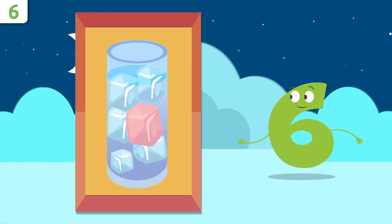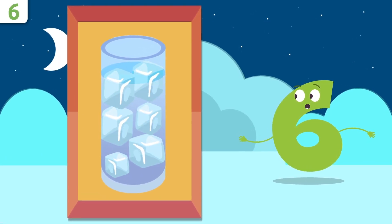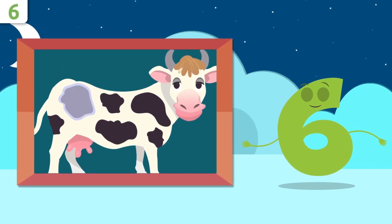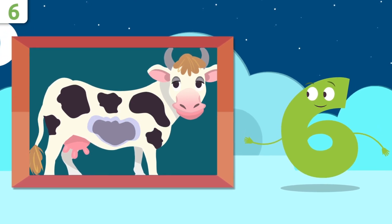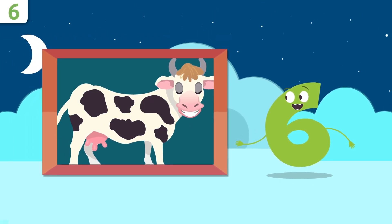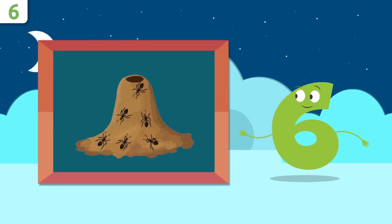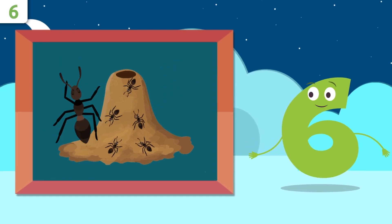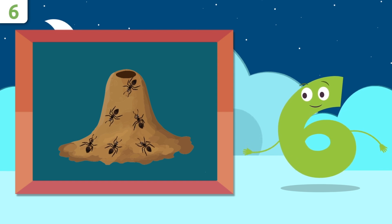How many spots does this cow have? One, two, three, four, five, and six — our friend the cow has six spots. And how many ants are there in this anthill? One, two, three, four, five, and six — there are six ants. You did so well, my friends!